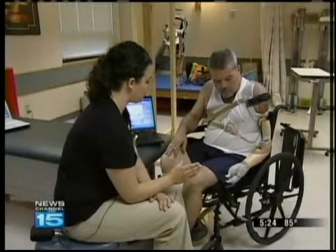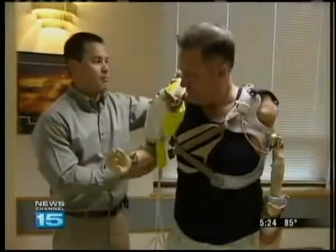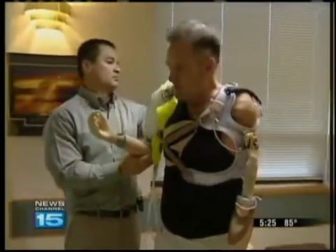Brooke Osteen is their therapist. She's guided them to get their arms. The dedication of these two guys is astounding. Their days — it makes me very, very emotional just to see what they've done.